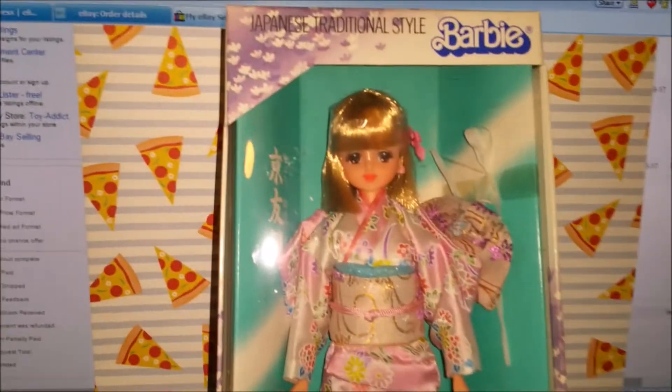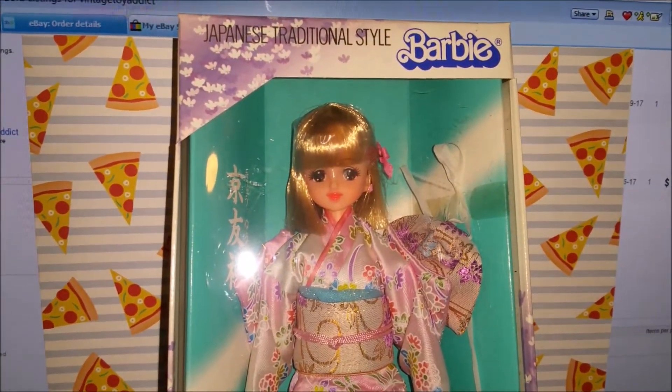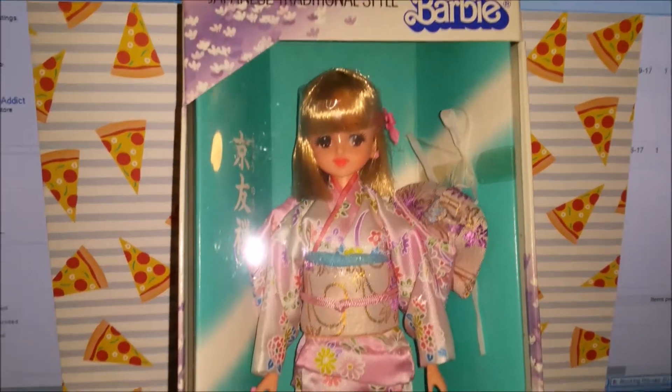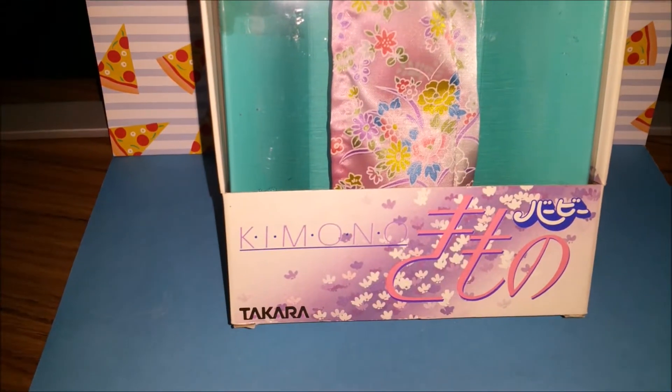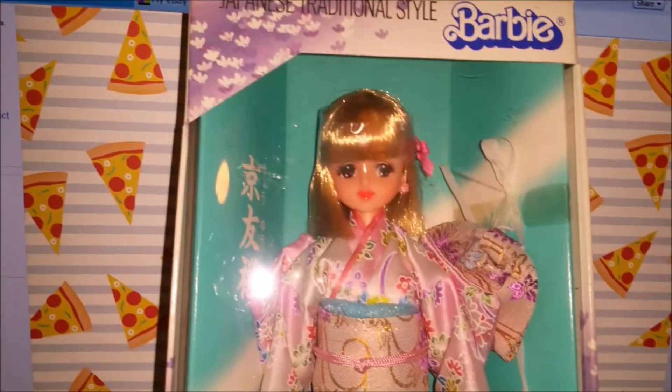Hey toy addicts, this is Jodi. I'm just doing a really quick video here to show you this doll that I picked up this last weekend at an estate sale. She actually already sold, but I want to do a quick video to show her to you before I send her out. This is actually a Barbie.